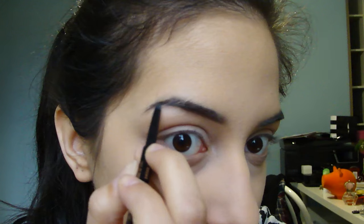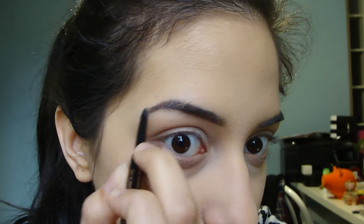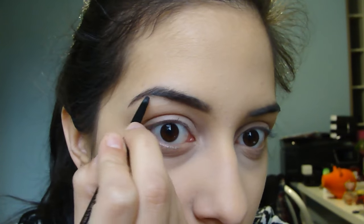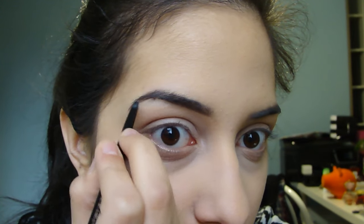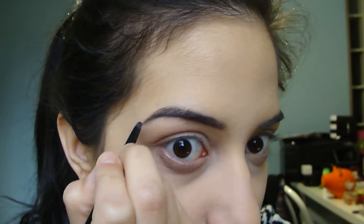Then I go in with my Anastasia Beverly Hills Brow Wiz in Dark Brown, and I keep the brows in place with my Maybelline Great Lash Clear Mascara. I'm just keeping my brows pretty natural looking, just following the natural shape of them, and filling it in where it's necessary.